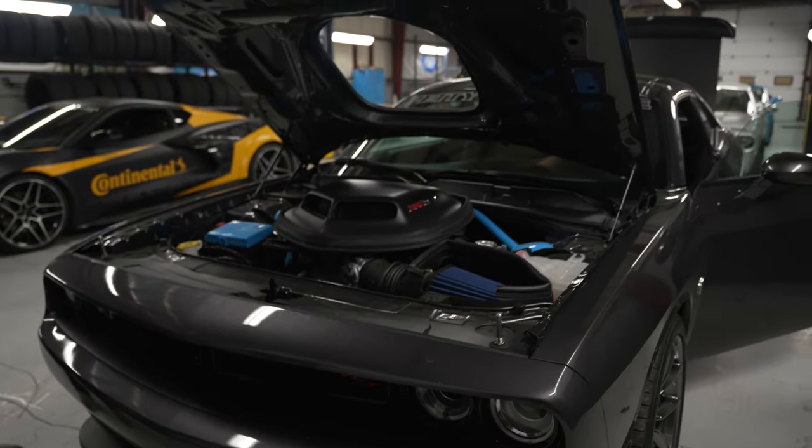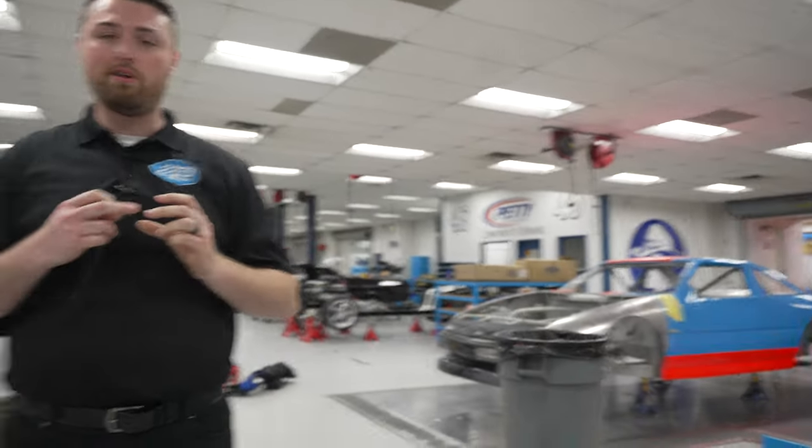That's stuff we can all do in like a day. For your audience only, use the code word Knockout360. You're going to save 15% on any Petty's Garage item — strut bars, anything that says Petty's Garage on our website, which is PettysGarage.com. Check it out. Use the code word Knockout360.